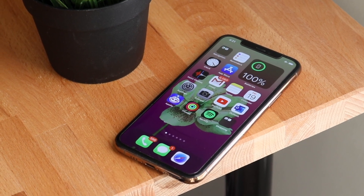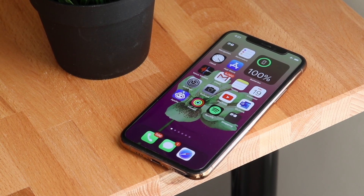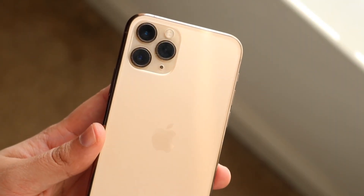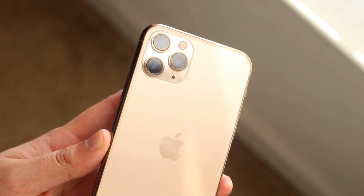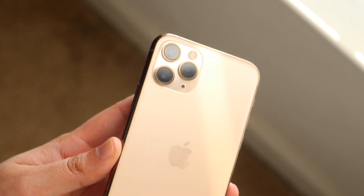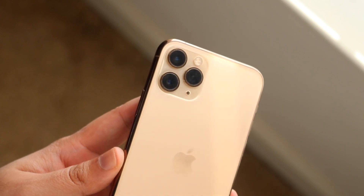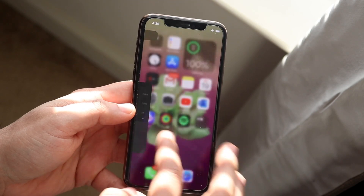The iPhone 11 Pro came out in 2019, and I want to get this out of the way: there are so many things about this phone that I miss. I use the iPhone 12 Pro now, which should be better in every single way, but I still think the 11 Pro is a better device in some areas. If you want to pick up this phone, links will be in the description to help support the channel.